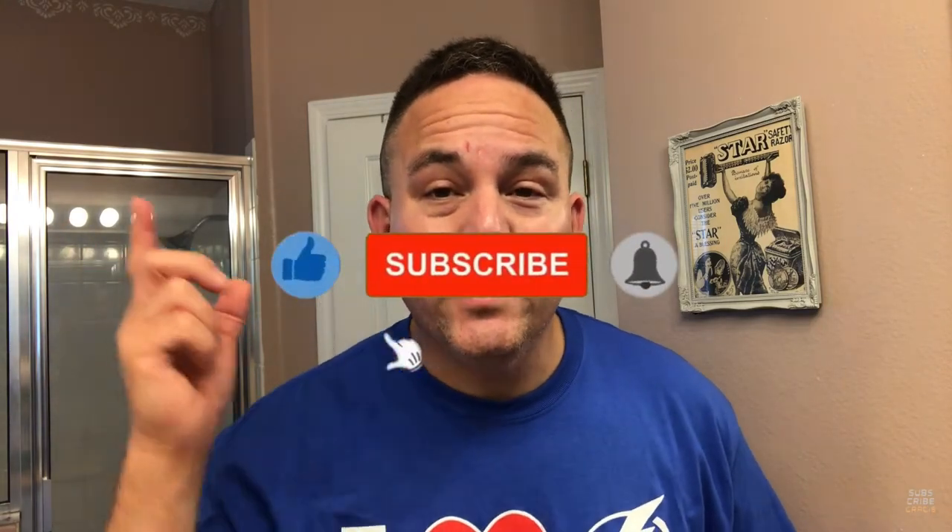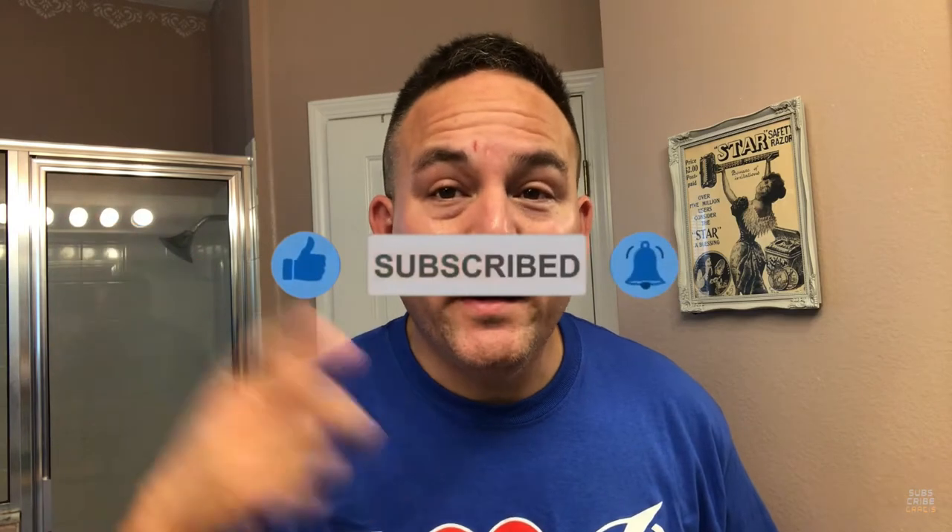Hello guys. Welcome back to my channel, Brian the Floridian, coming to you from Shave Den. It is July 4th weekend and we are celebrating our freedoms and independence this weekend. This country was founded on freedom and independence, and it is so awesome to celebrate that this weekend.